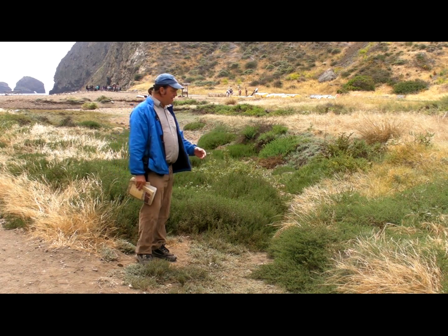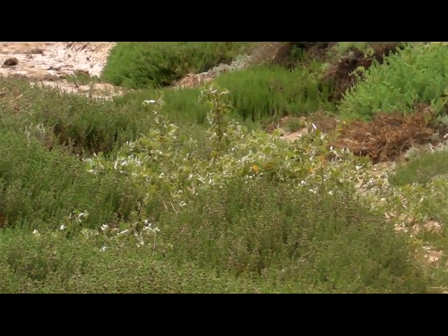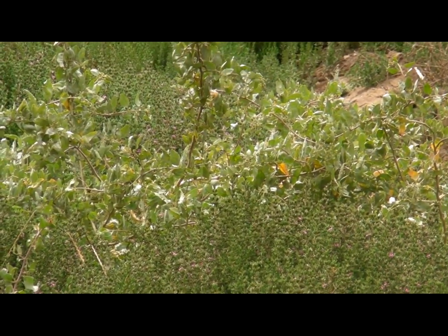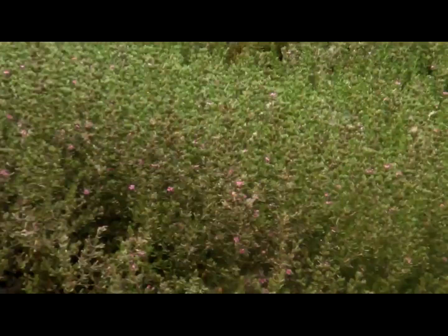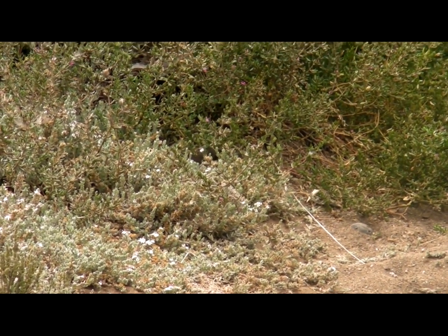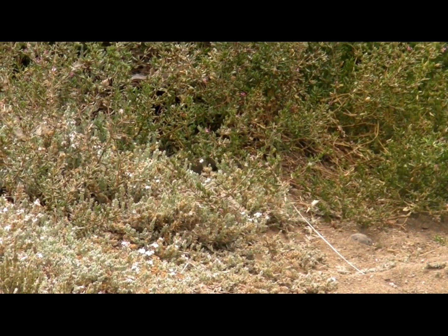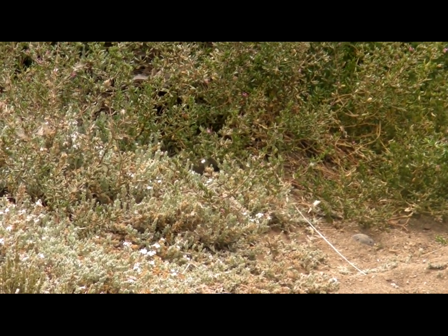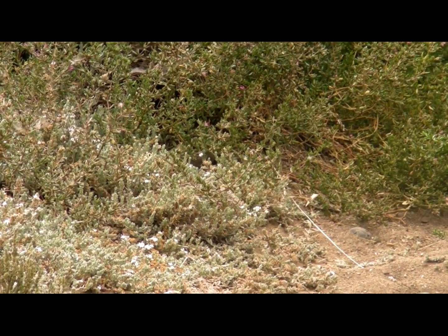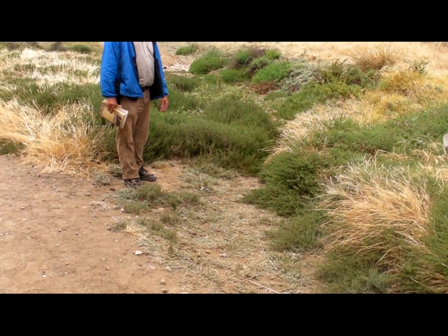Some of the significant plants that we see here are marsh frankenia and quail bush. We also see a diminutive little native annual called alkali weed. All of these plants are found in fewer numbers on the mainland, so they're getting kind of rare there, and you don't see them very much on Santa Cruz Island either — just in a few spots. Channel Islands Restoration has planted some of these plants here to augment the ones already present, and they're doing really well.